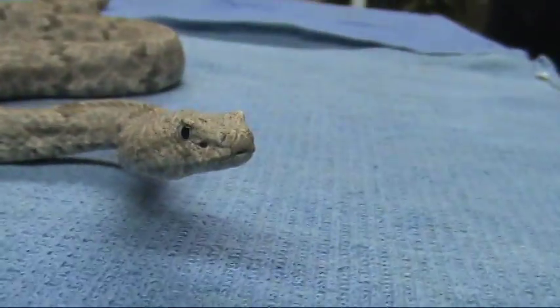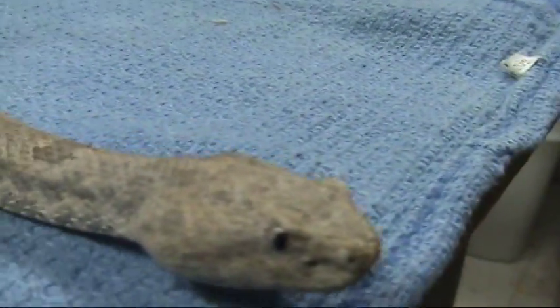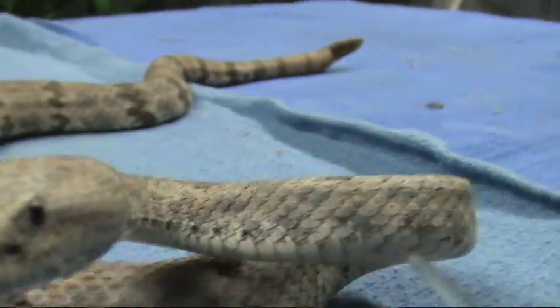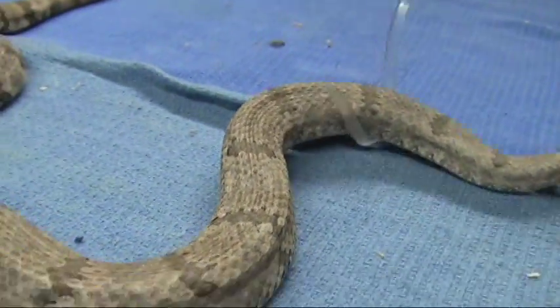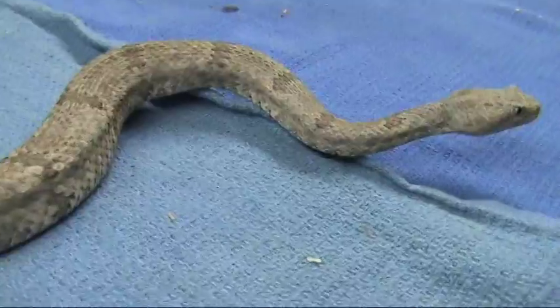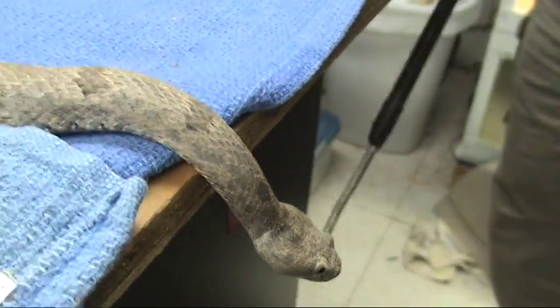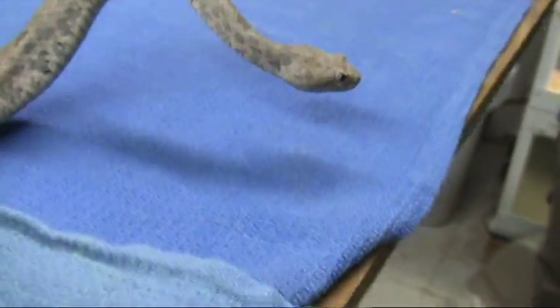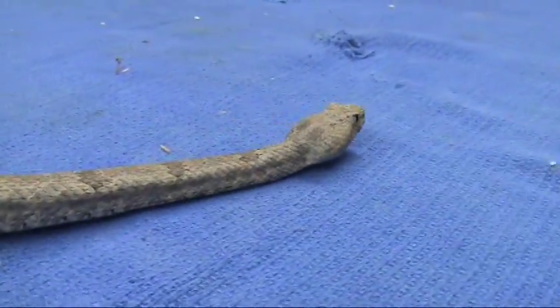Say hello to the camera, sweetheart. You can see those big dilated pupils right now, which means that she's very apprehensive and would put a bite on me in a heartbeat if I got too close. These guys live in little rocky crevices on mountains and catch lizards and insects and stuff that will go by, also whatever sort of nestling birds they can get, and small mammals.